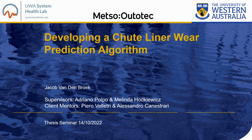Hello and welcome to my thesis presentation for the Master of Data Science. My name is Jacob Vandenbrook, and my project has been sponsored by Mezzo Autotech, an international mining services company. My project is titled 'Developing a Chute Liner Wear Prediction Algorithm'.